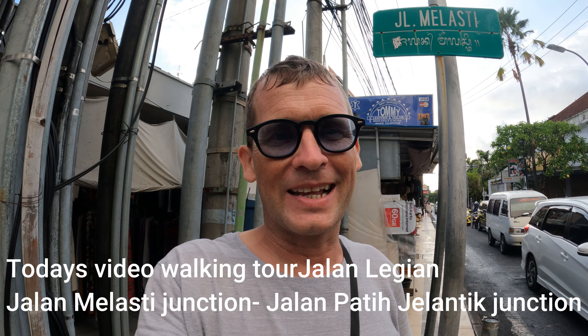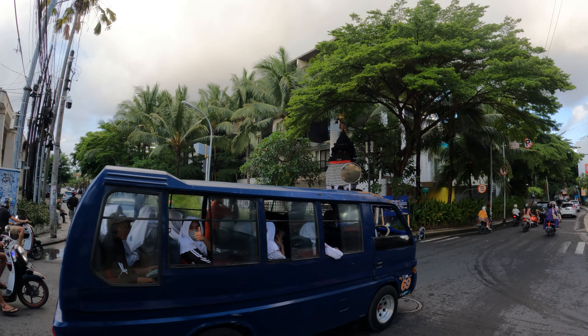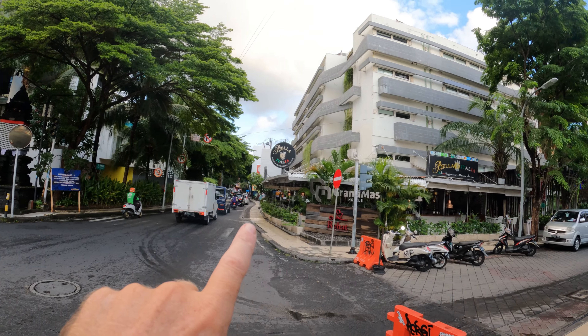Good afternoon from Bali, Indonesia. Today I'm here in Legian and I'm going to take you on a tour of a section of Jalan Legian, from Jalan Maleste to Jalan Patih Jelantik. In this video I'm going to cover all the hotel options, restaurants, and shops available to tourists in this little section of street. So without any further ado, let's go.